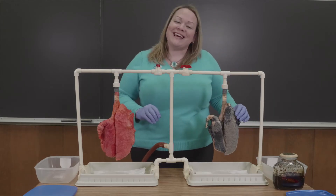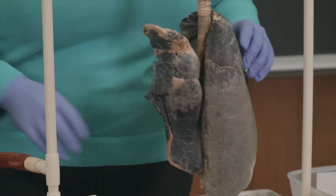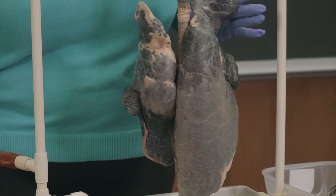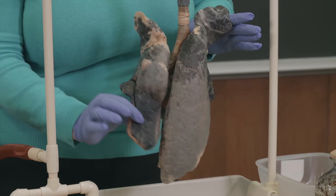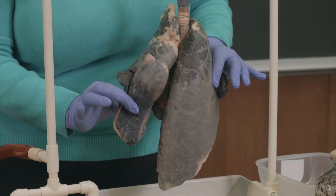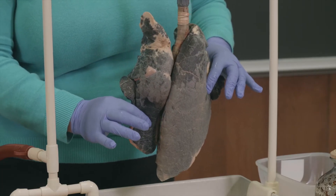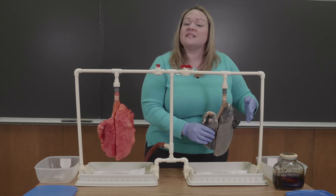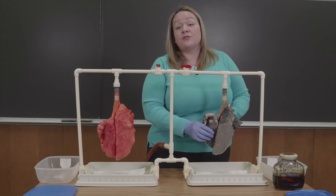Now we'll take a moment and see what it looks like when the smoker breathes. The lower right portion of this lung is no longer taking in any vital oxygen for the body. It has completely been shut off due to the damage from all of the tar, as well as over 7,000 chemicals and toxic poisons from cigarette smoke.